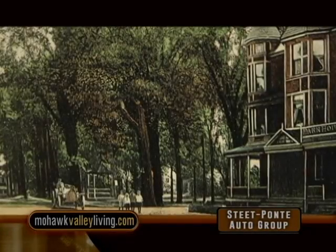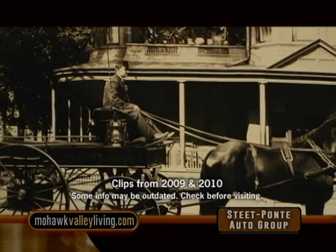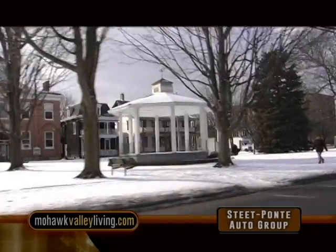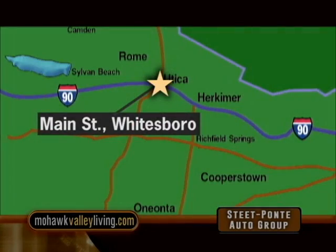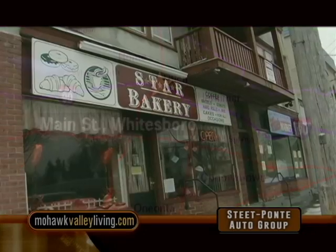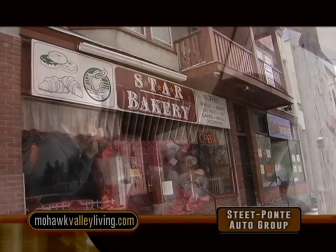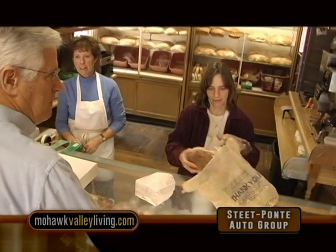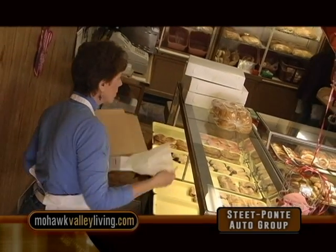This week we're visiting a few main streets in the Mohawk Valley. The first main street we visit is an appropriate start to celebrate Black History Month. As we'll learn later, this main street played an important role in the anti-slavery movement. This is Main Street, Whitesboro. Before we start our journey, we begin the day like many in Whitesboro with coffee and baked goods at Star Bakery.